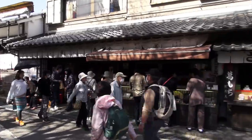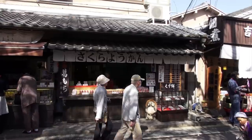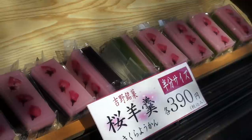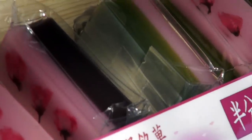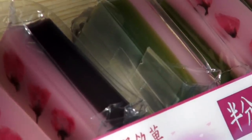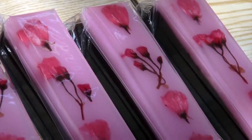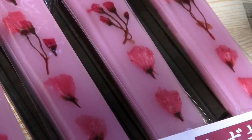This shop sells sakura yokan, a thick jelly dessert made from red bean paste. It has the cherry blossom inside the jelly layer, preserved and ready to eat. There's the original red bean flavor and a matcha green tea variant. Both are delicious. One bite of yokan and it'll take you back to the Japanese countryside.